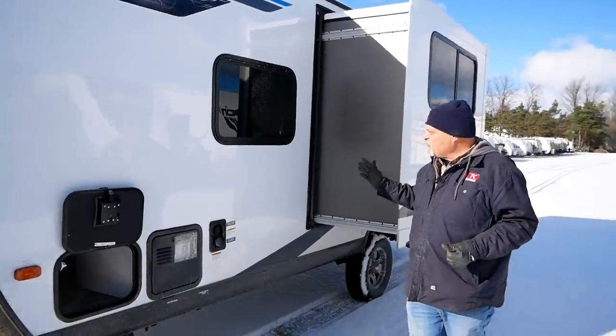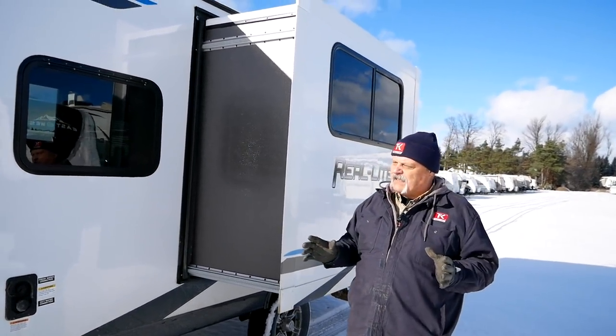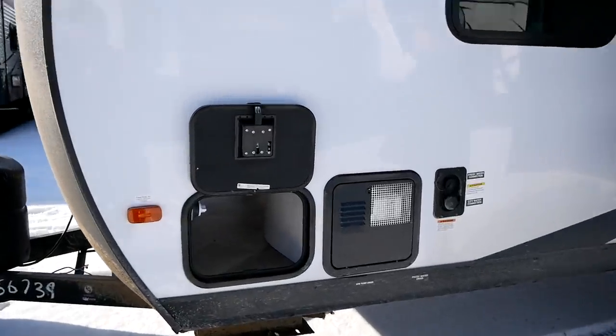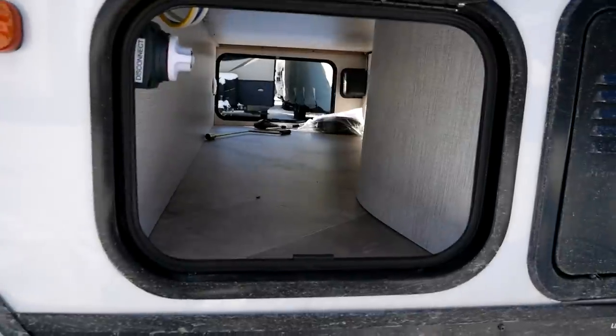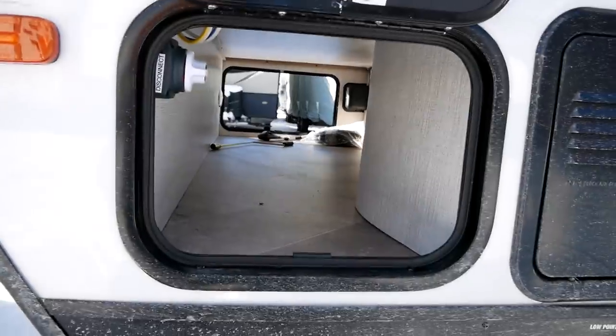We've got a single slide, and when we get inside you'll see how much that opens up the space. There's also a reasonable amount of storage — we have pass-through storage that's small on this side but actually quite large on the other side.